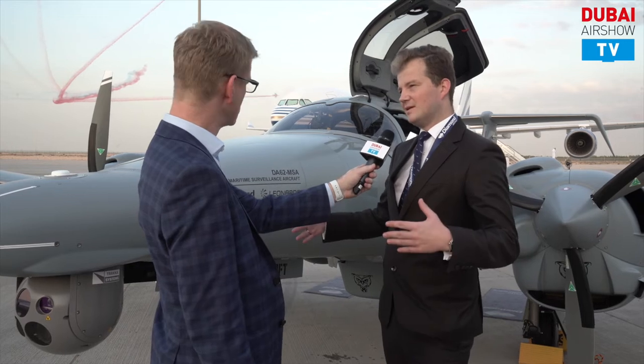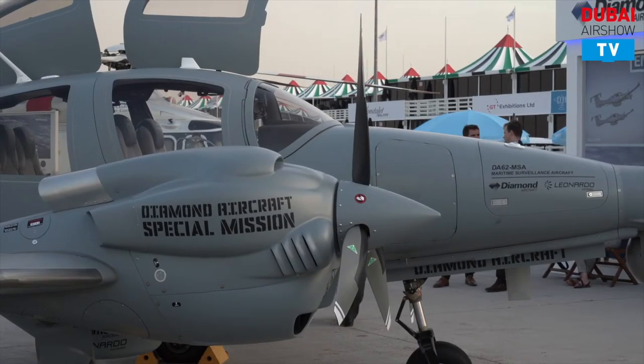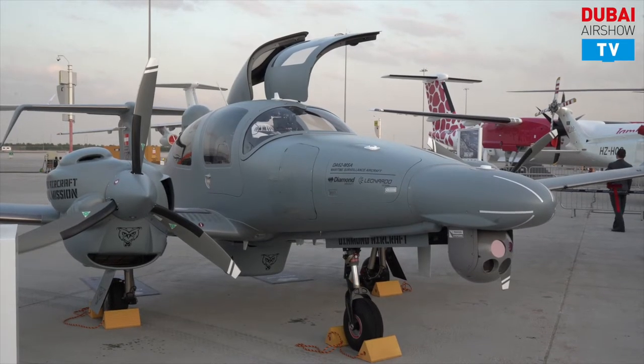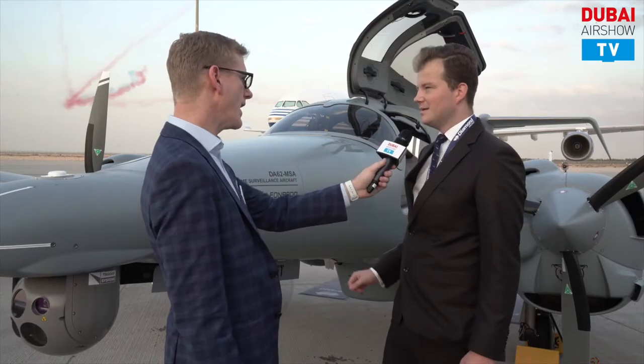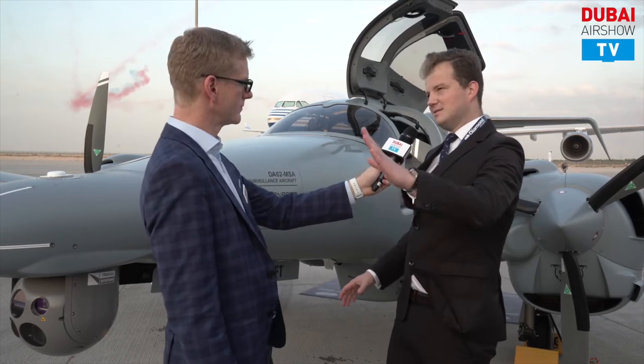What we have brought is in front of us: the D62 in the maritime surveillance configuration. That's a brand new aircraft — a seven-seat aircraft in the civilian version for governmental affairs, with five seats, two operators, and two pilots. It's very special because we've integrated the new Leonardo radar system for maritime civilian use on the governmental side.